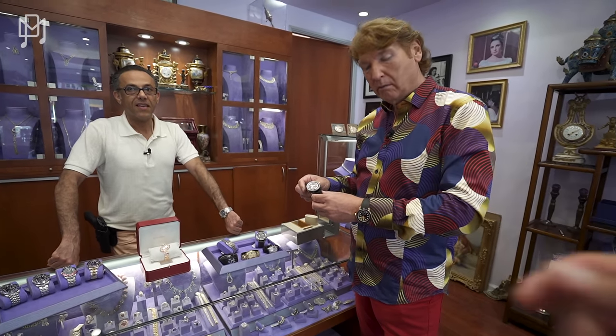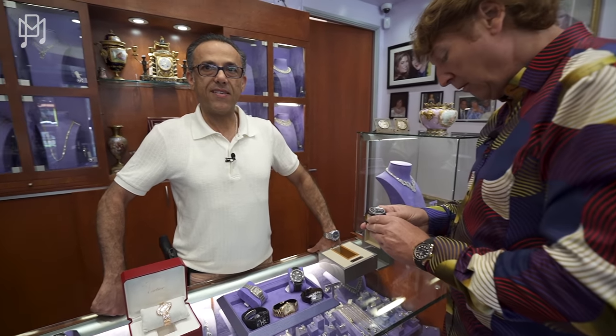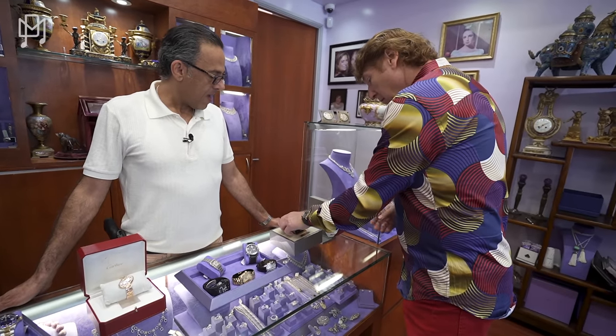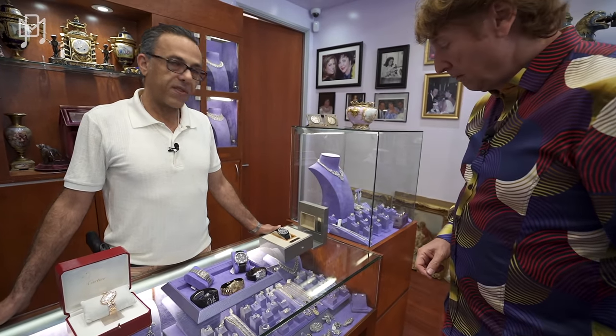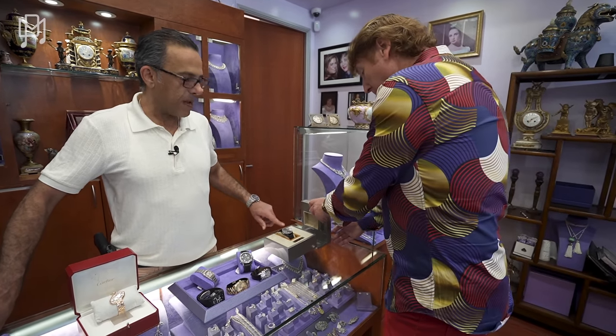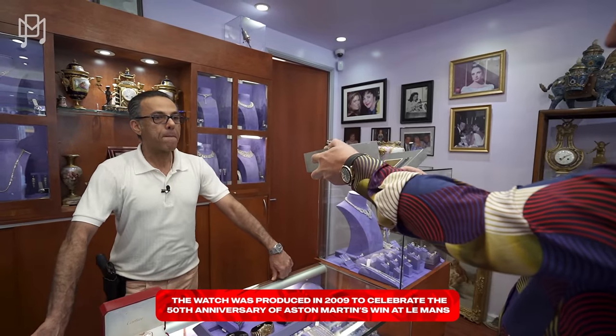I'm thinking of keeping it for myself. Just need an Aston Martin now — I actually had one, a convertible. What year is this? Good question, off the top of my head I'm not sure, but I believe it's within the past four or five years, so it's fairly new. I have the papers somewhere.